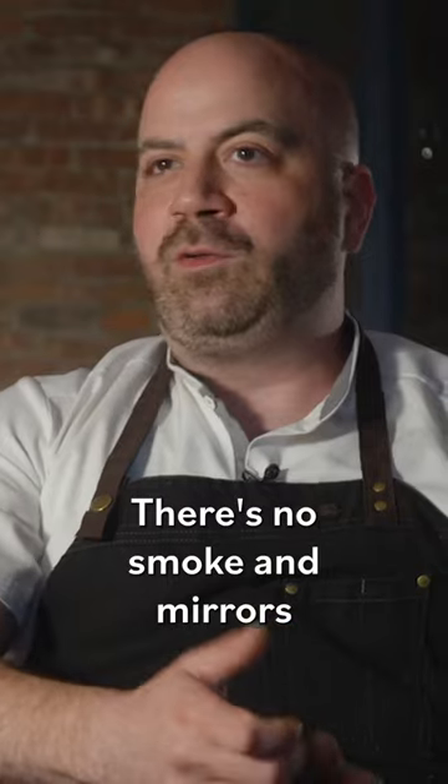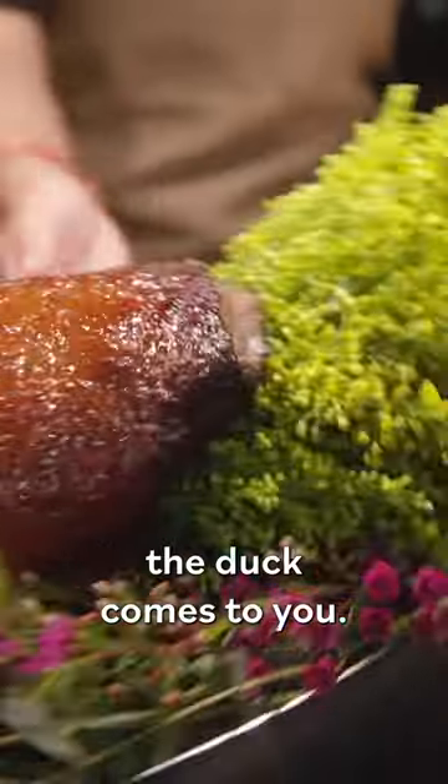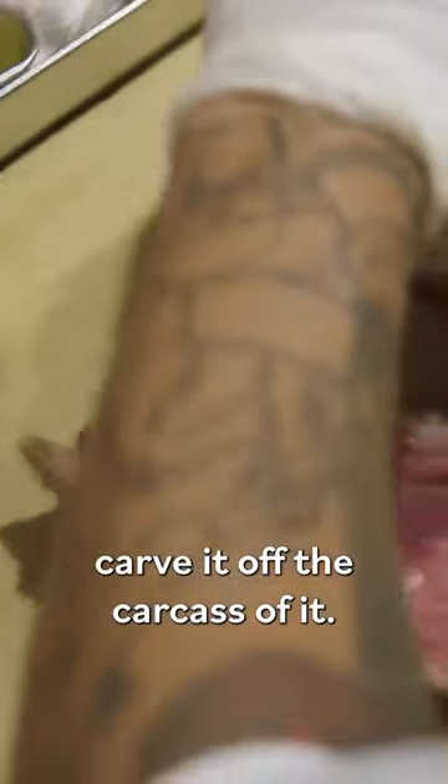We make these daily. There's no smoke and mirrors behind the whole thing. You order the duck, we put the duck in the oven, the duck waits, the duck comes to you. We present the duck, bring it back, and carve it off the carcass.